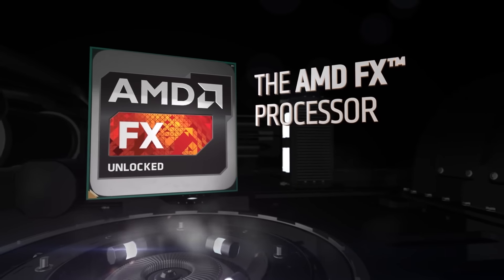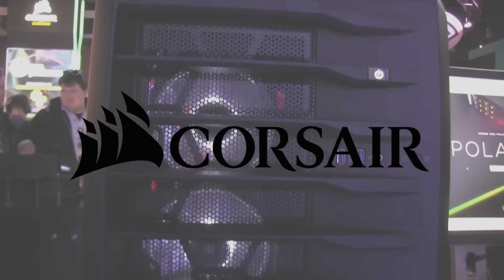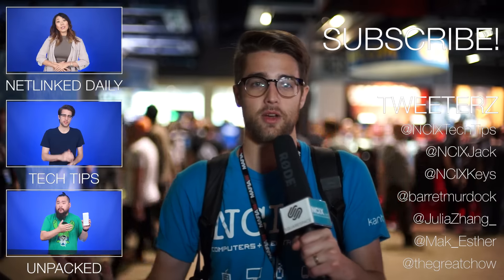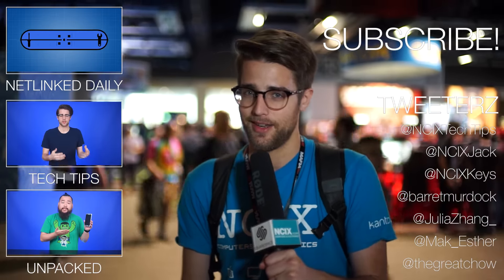This video is also brought to you by AMD FX processors, the DirectX 12 performance leader with the highest clocks and the most cores available on a desktop PC. Special thanks as well to Corsair. That's it for this video, guys — thanks for watching. Don't forget to like and subscribe to NCIX Tech Tips for more videos like this and more PAX West 2016 coverage. We'll see you in the next one.